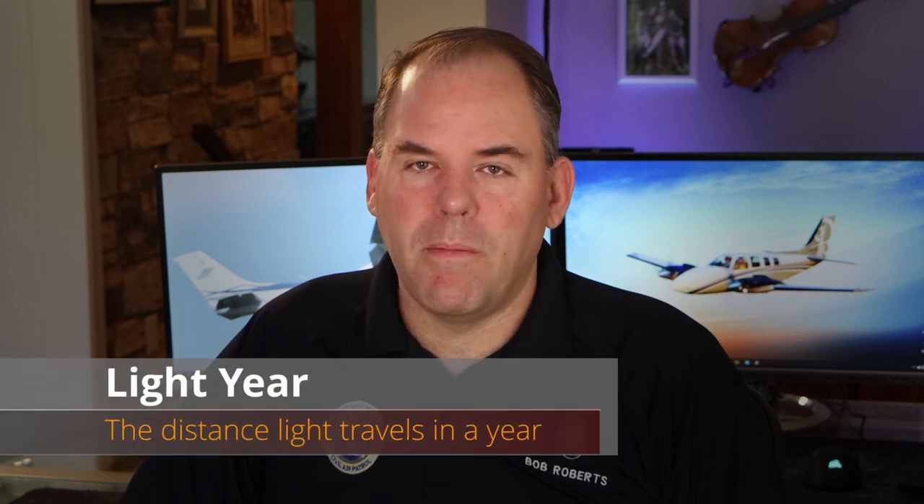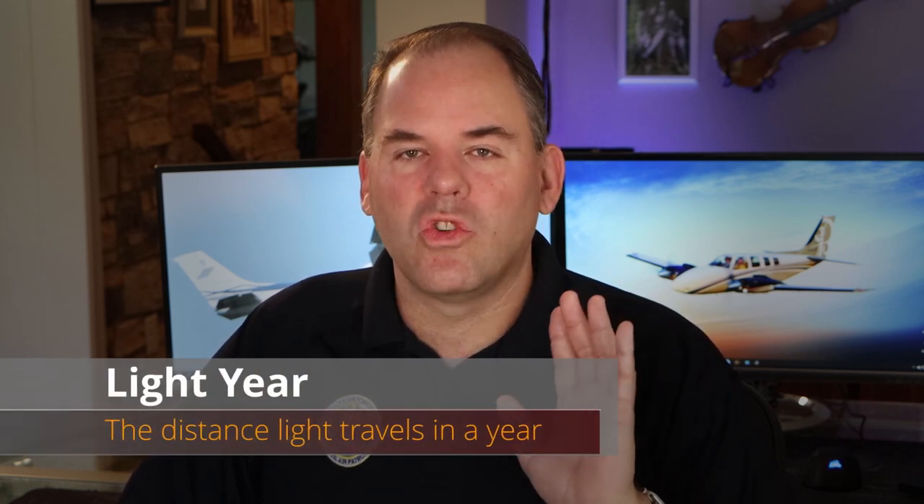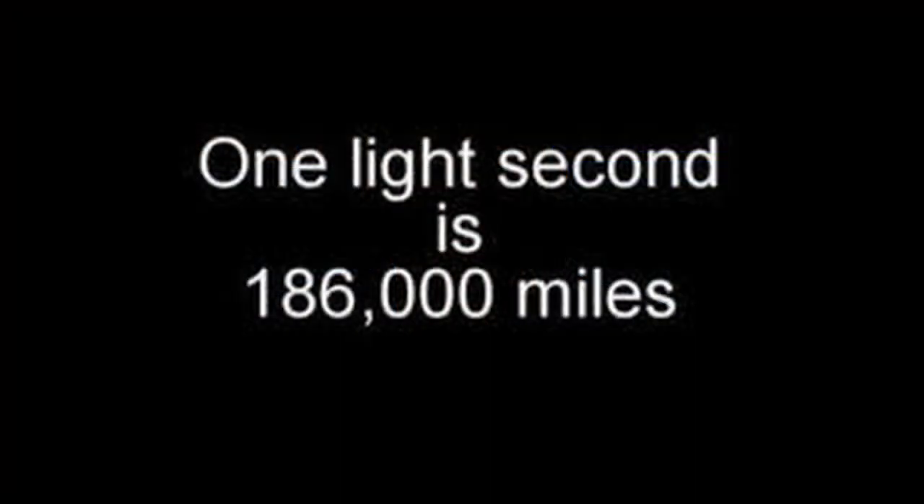The distances between the stars and the galaxies in the universe are simply hard to wrap your head around. We can't think in miles or kilometers. Instead, we have to think about how far light itself can travel in a year and use that as a specific measurement. A light year is incredibly fast — light travels about 186,000 miles in just one second. That's about 670 and a half million miles per hour.